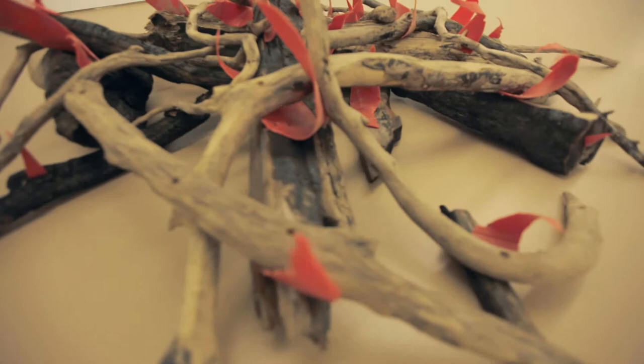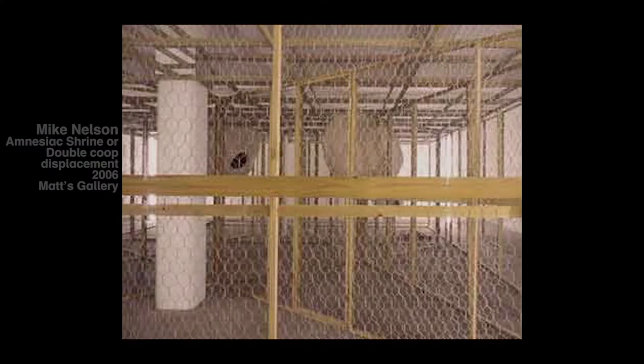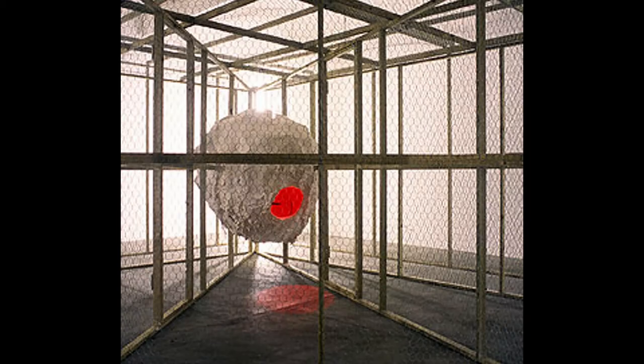The first one was in 2004, called Amnesiac Shrine or Double Coop Displacement, which was an attempt to marry certain elements of Bruce Nauman, Paul Thek, and Robert Smithson. Whereas with this work, it took the idea of Robert Morris' mirrored cubes, but somehow inverted them, made them introspective, looking back in upon themselves.